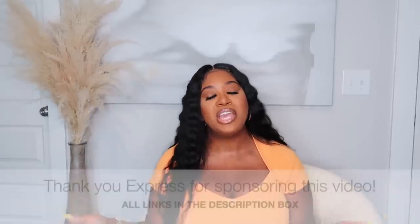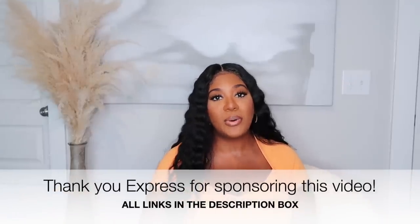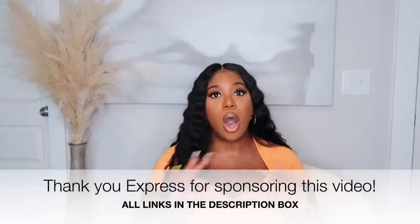That's all that I picked up from Express to add to my summer wardrobe! I hope you guys enjoyed this video — I had a ton of fun filming it. Thank you so much to Express for sponsoring today's video. Make sure to check out the links in the description box, and I'll also pin a comment to make it easier to find everything. I'll put the size I got in each item down below — I'm a size 14. Thank you so much for watching!